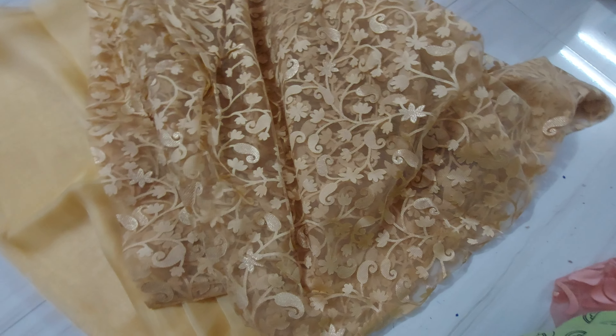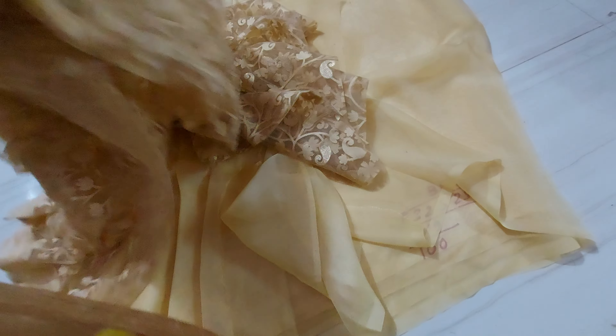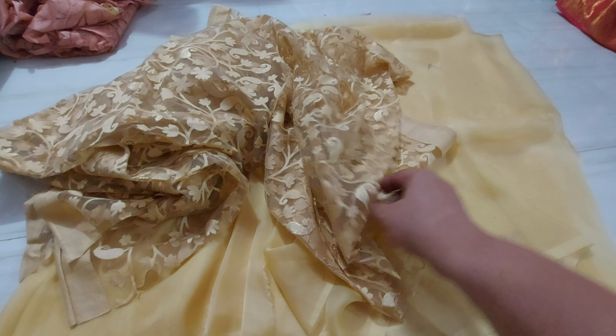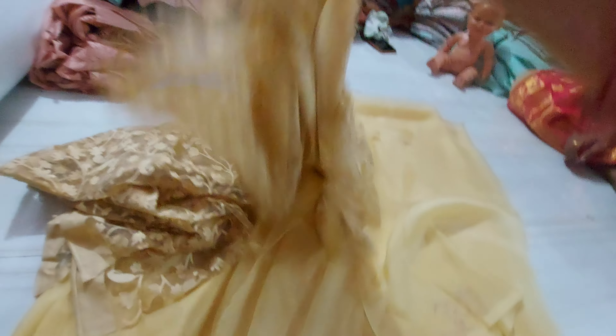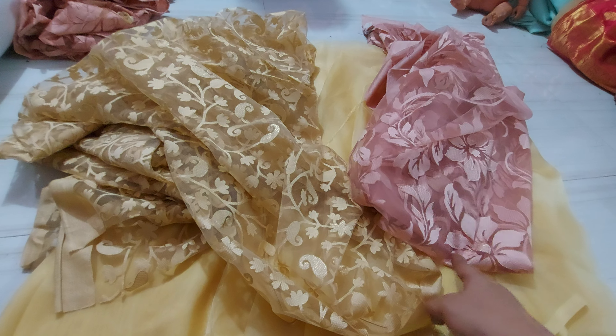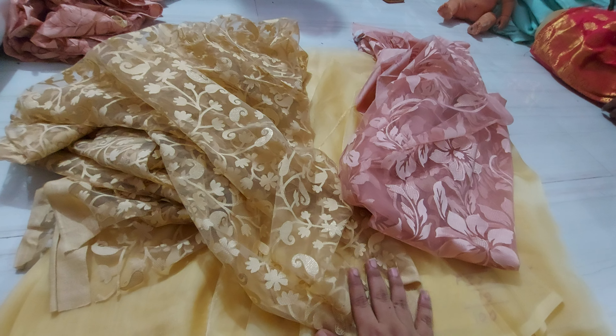This is a pink color, this is a golden color blouse, this is a little golden color, this is a biscuit color. This is not the opposite color — we will try for this. If we have one color, we will try for this.